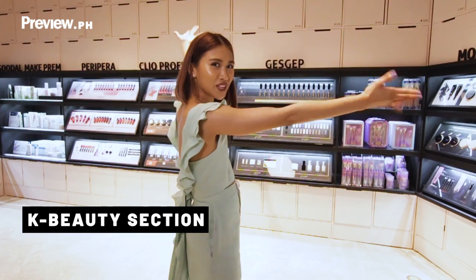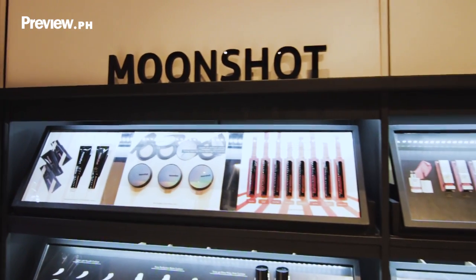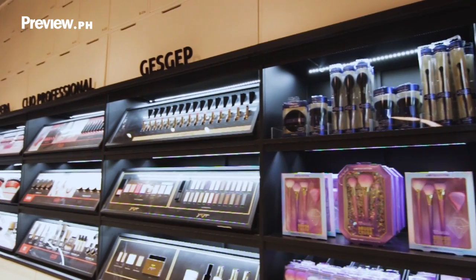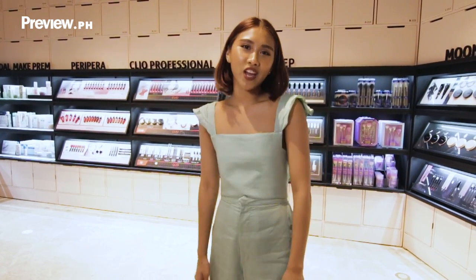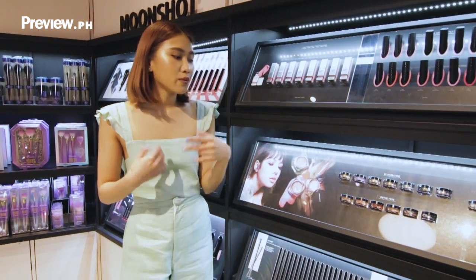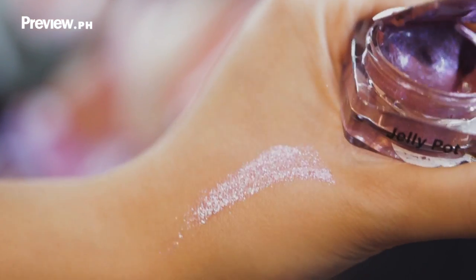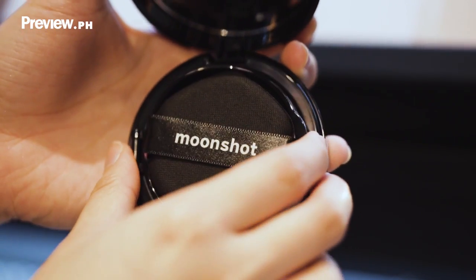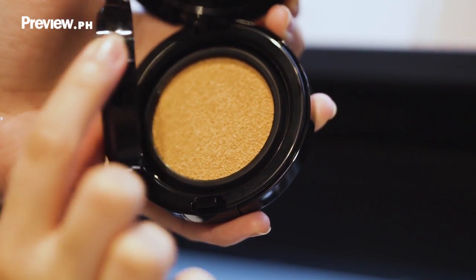Welcome to the K-Beauty section. So we have Moonshot, Jess Gap, Club Clio, Peripera, Make Remco Dolls, and Huxley. We have a big selection of K-Beauty products for you to check out.